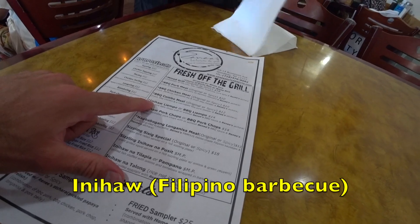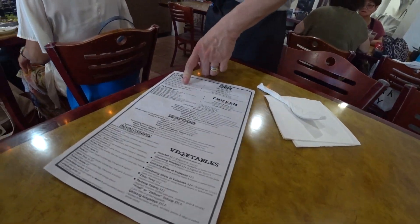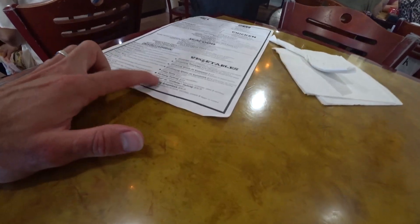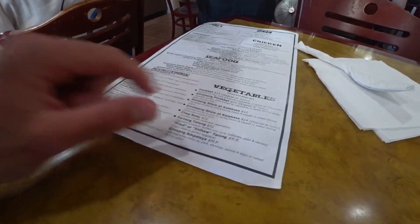Oh, so you do the inuant. So you do the grill. Yeah, we do the grill. We do the soup. We do the vegetables. What is the vegetable you recommend? The pinnock bet. This is the one I had — the pinnock bet.